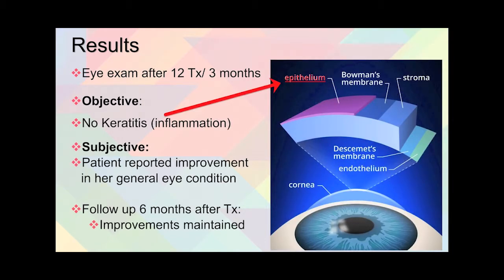The patient herself reported improvement in her general eye condition. A follow-up was done six months after treatment, and the improvements from the treatment have been maintained.